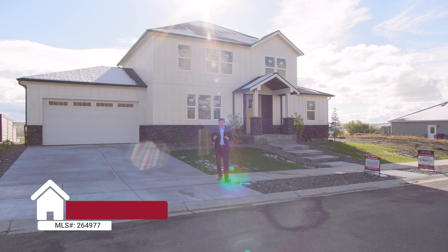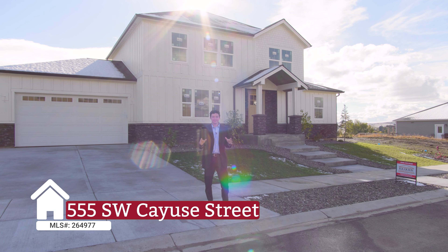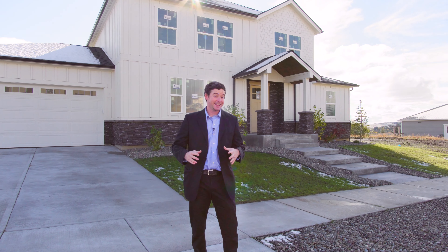Jacob T. Davis here. We're at 555 Southwest Cayuse in Sundance South in Pullman. This is another Bob Olson quality built home. It's a four bed, three bath, just over 2,200 square feet. It's got solar panels.